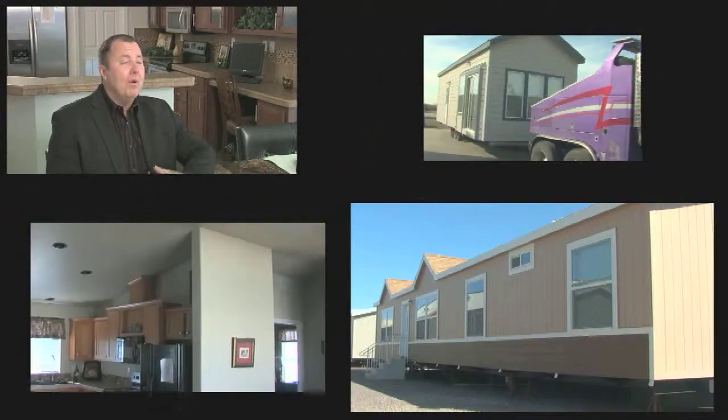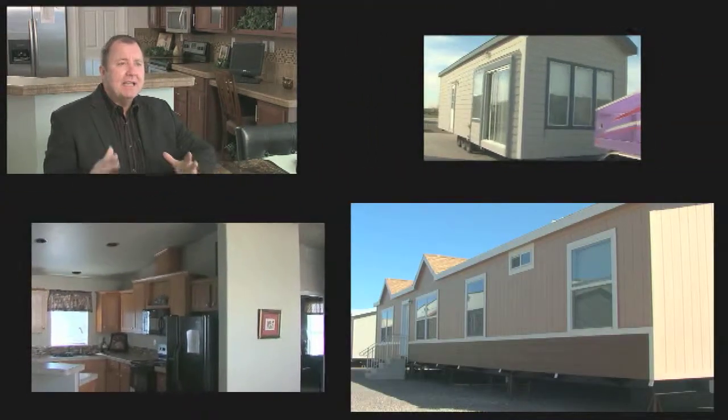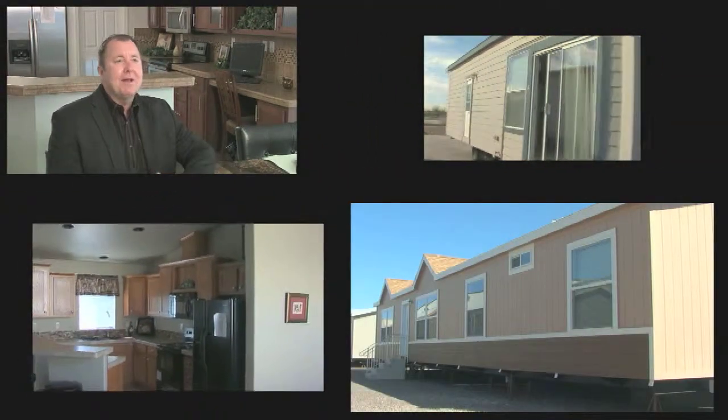Whether it be an entry-level house or one of our most expensive houses, the design is up to you — and that's what we're talking about: customization.